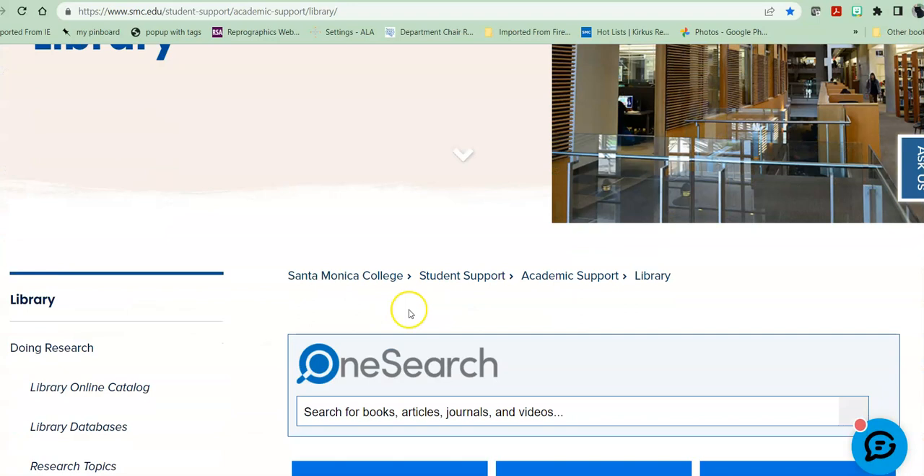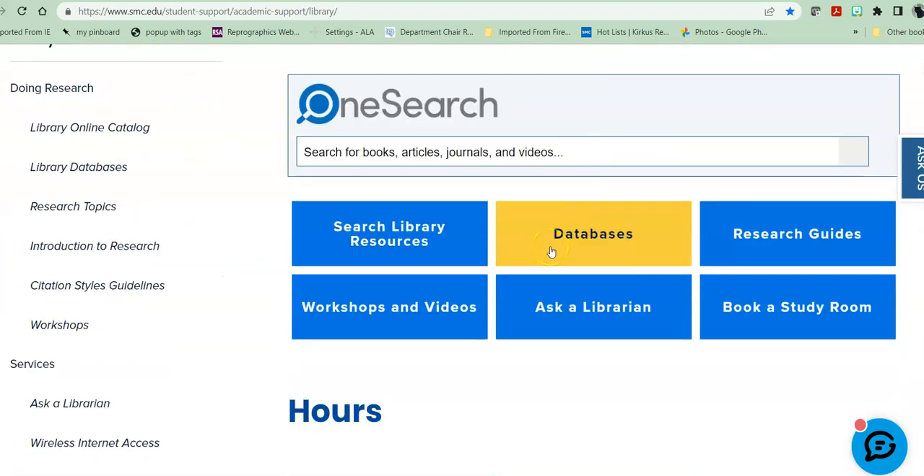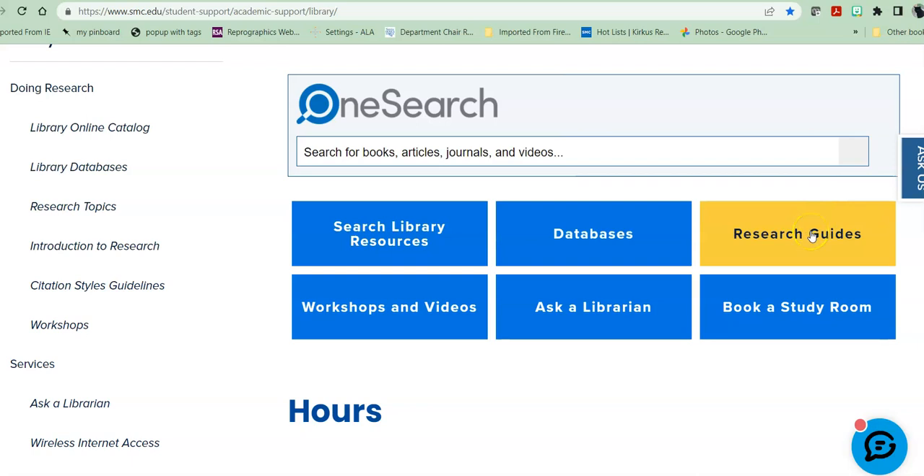Once there, the center of the page has a number of things useful for both you and your students. Databases that have a variety of research databases, both general and discipline specific. Research guides that are library guides, including area of interest specific guides, monthly themed specific guides, and how to do things like research, MLA citation, APA citation, etc.